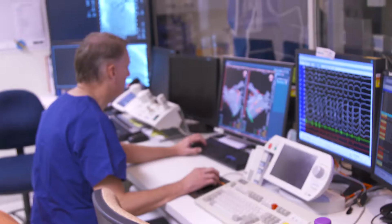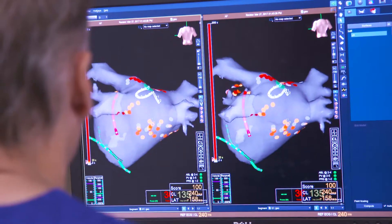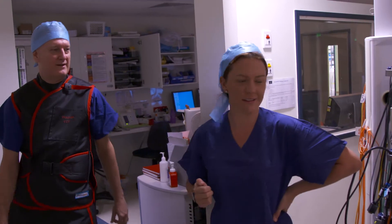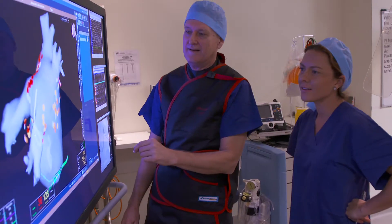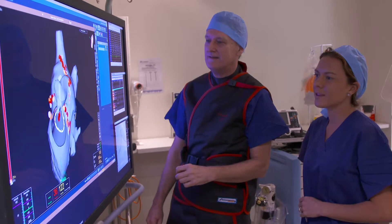In fact, we couldn't cure anything back then. It was all a diagnostic procedure to try and understand what was happening in hearts. And I could see the future. I could see the technology could answer a lot of these problems and issues. I've always been a techno junkie, and I think that really reflects my interest in this area and my passion for it.